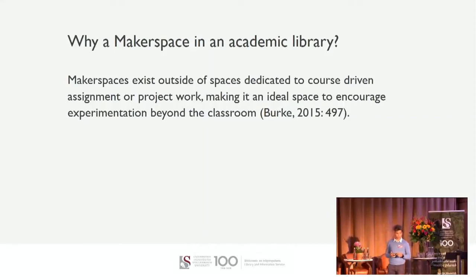Why a Makerspace in an academic library? Paraphrasing Burke's 2015 paper presented at ACRL: Makerspaces exist outside of spaces dedicated to course-driven assignment or project work, making them ideal spaces to encourage experimentation beyond the classroom. This allows for the broader application of what has been learned in the classroom — theory-based. Currie emphasizes that the Makerspace highlights self-directed opportunities because it is a space to tinker and innovate with supervision, of course, because of health and safety concerns. Placing the Makerspace in the academic library, where all staff and students have access, allows for equal opportunity to use the tools and services available.